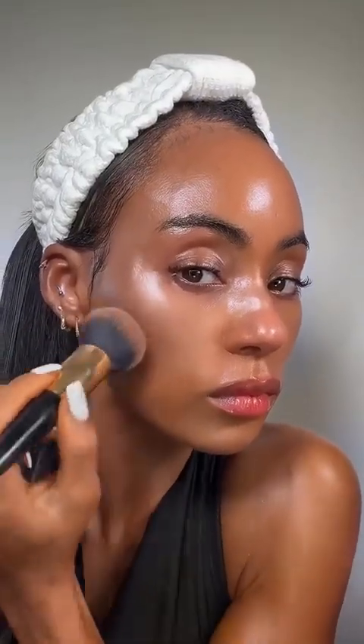Now we're going to try out the Instant Contour Cream Bronzer in the shade Medium Dark. Look how it just melted into my skin — so easy to blend.